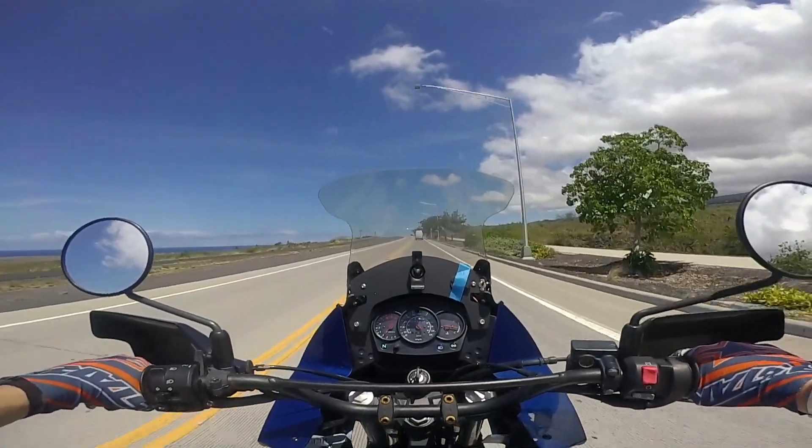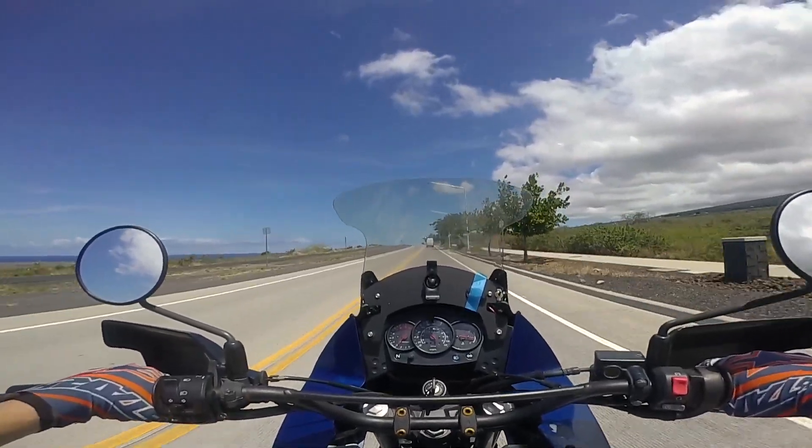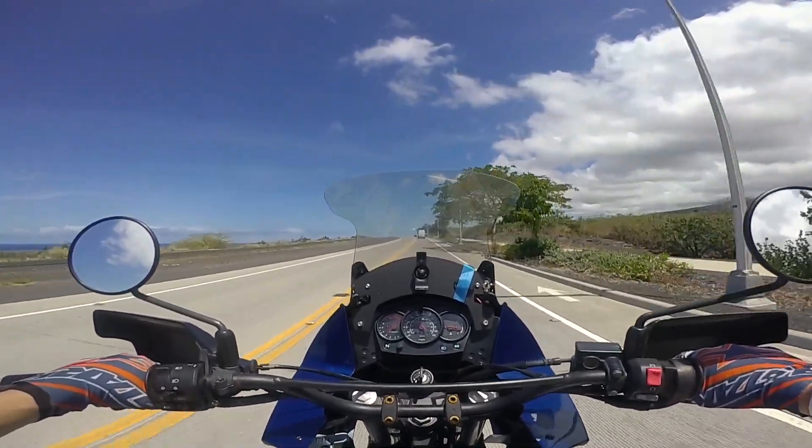Hey, what's up guys? Yeah, you're seeing this correctly. I am on a KLR650.